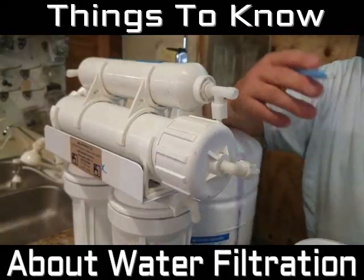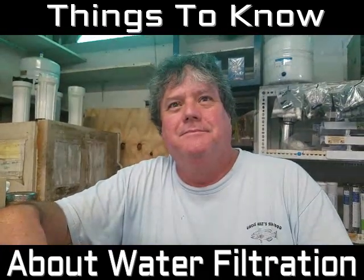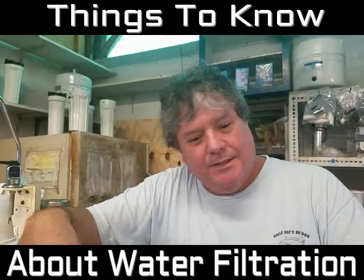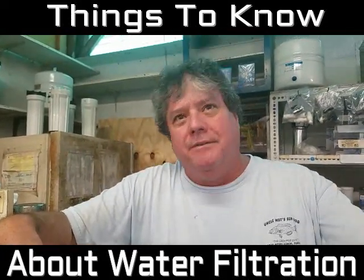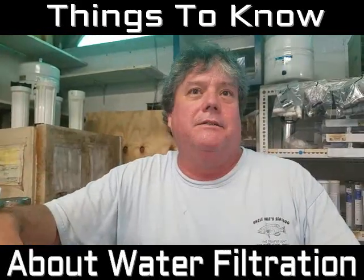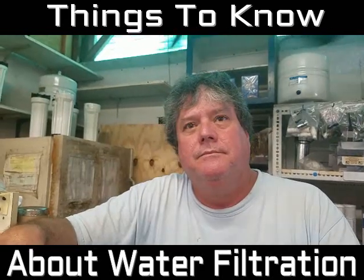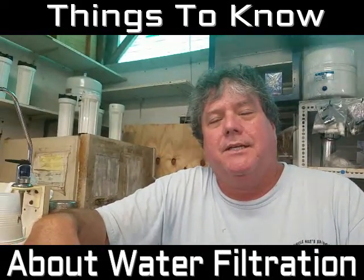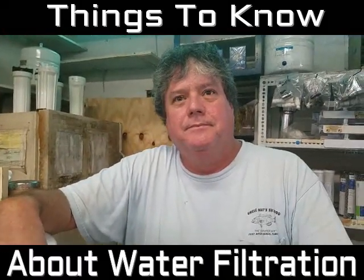They put chemicals in the water to send it to us, and right before the tap you get the chemicals out with this system — that's the idea. We all complain about the fluoride and chlorine, though some people believe in fluoride and some don't. Some people believe in alkaline water — to each his own. Fluoride might help your teeth but hurt your body, so it's a balance.